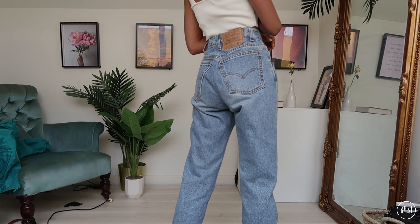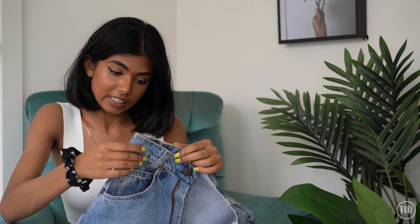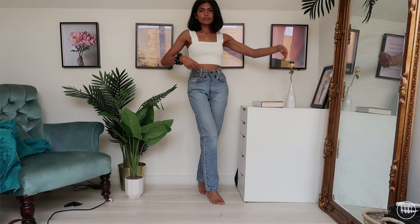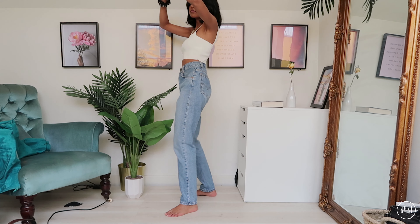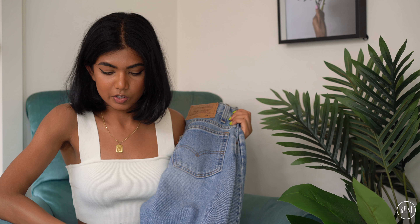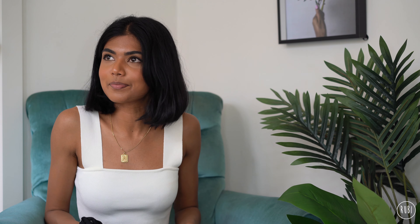Second to last — I'm not sure what style these are, it says 10962 and loose fit straight leg. These are another orange tab pair and honestly they look basically the same as four or five of the ones I've already shown. They are a zip fly, so I have more button flies than zip flies. They fit really well from the back and the leg length is really good on me — just another pair of blue Levi's.